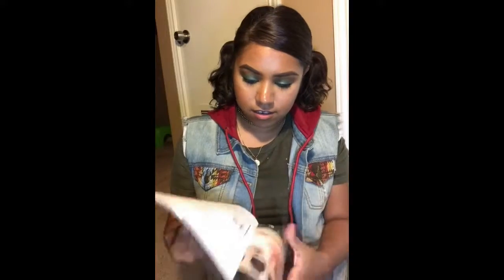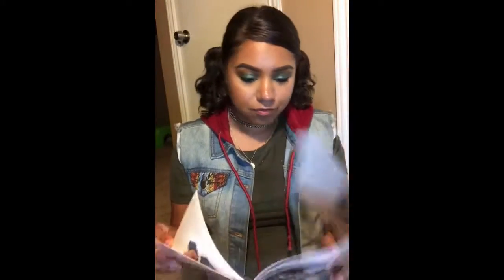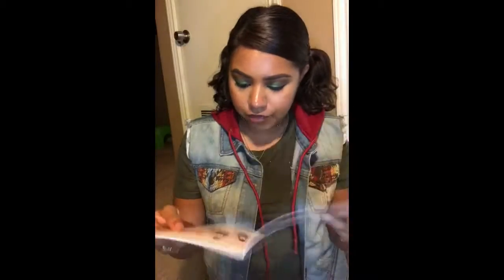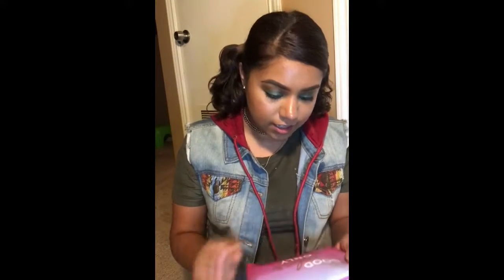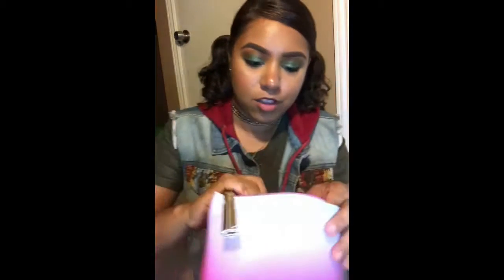Usually Ipsy just comes with a little cardboard with some cute stuff on it, but this time they sent out a whole little booklet of stuff you can purchase on their website. And this month is 'good vibes only.' This is what the bag looks like — I love these little bags, you can take your makeup on the go with them.